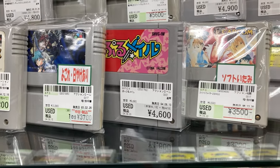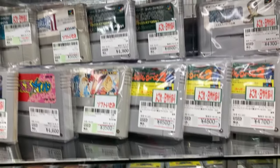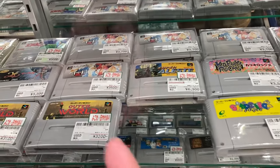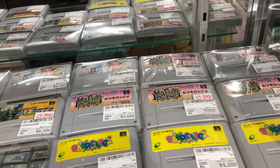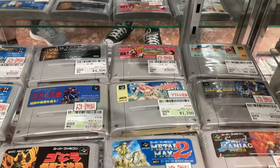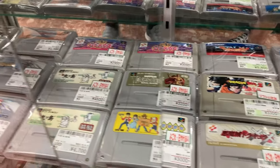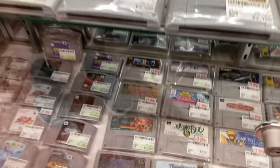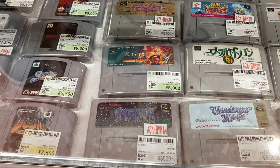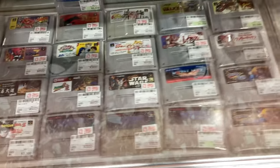Loose cartridge of Street Fighter Zero 2 for 3,500 — that's not too bad. I might actually pick that up if I don't see it cheaper anywhere else — looks like that's the average price here. 2,500 — not terrible, I might get it. Goof Troop — how much? 3,800. King of the Dragons for 5,500 — I like that game. Variable Geo 4,000 is a lot for just a loose version.